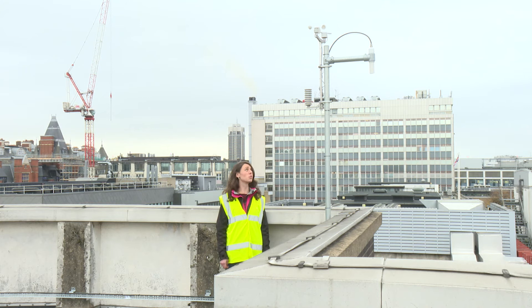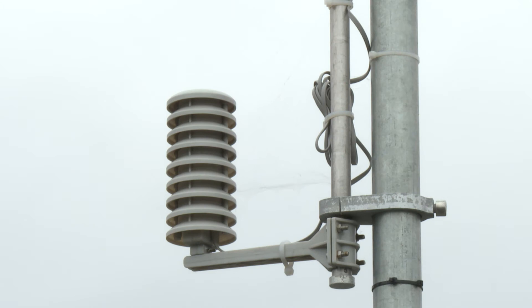This is our weather station. It includes a wind direction and wind speed sensor, a sensor to measure the temperature, and an air inlet that is connected to the instrumentation in our laboratory.